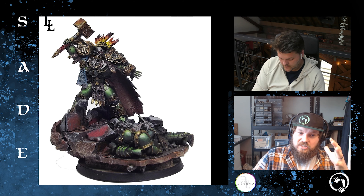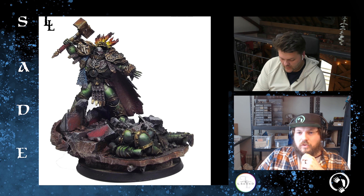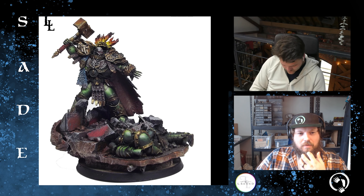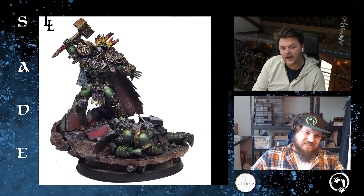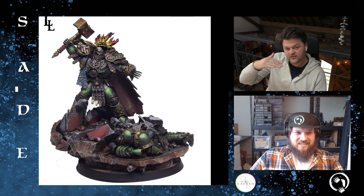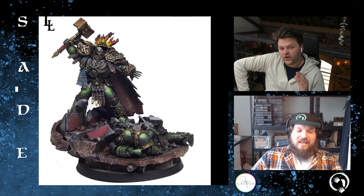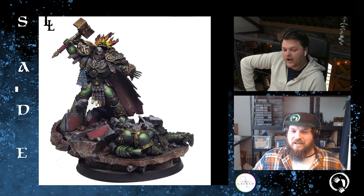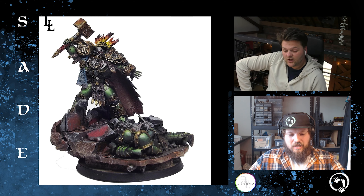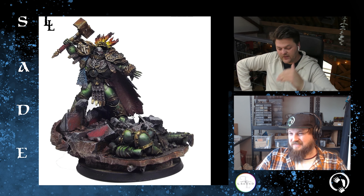Most of these Primarch models are excellent, so we're going to end up nitpicking to figure out some sort of order. There are only a couple I truly think are bad models. What are we thinking? I'm thinking A-slash-S. The tier structure: S-tier for Sigismund at the top, then A, then D, and E — with Dantioch at E as the worst.